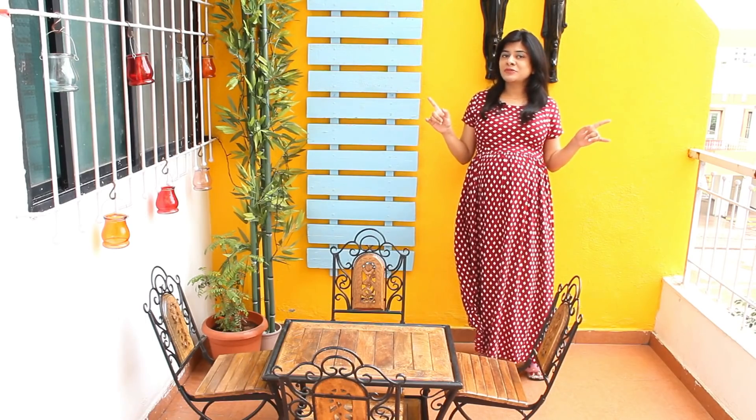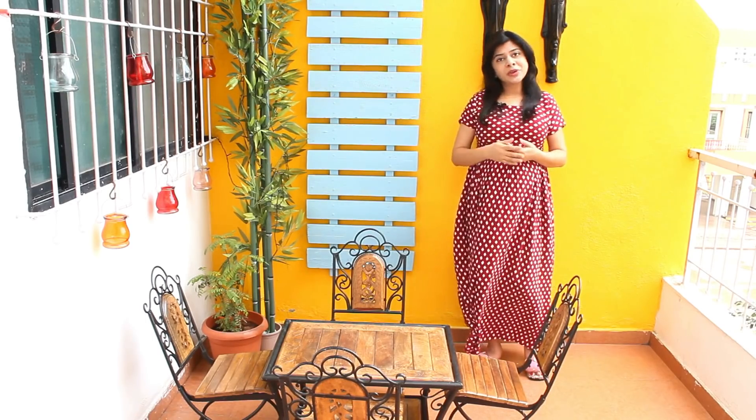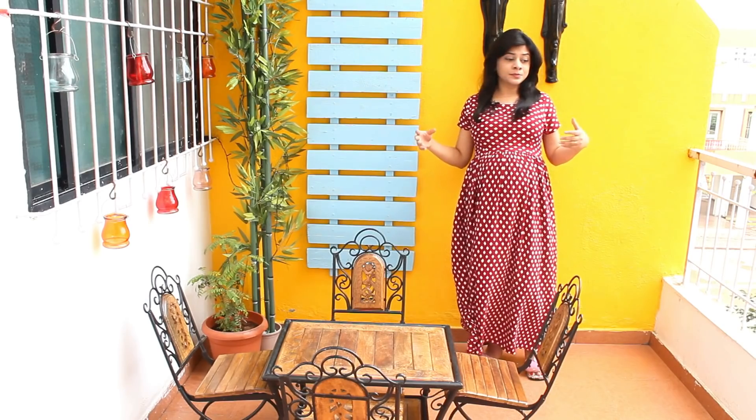Hi everyone, I'm Priyanka and you're welcome to my channel The Terrace Kitchen. Today's video is not a recipe video. A lot of you had requested us to show our terrace — you wanted a terrace kitchen tour.